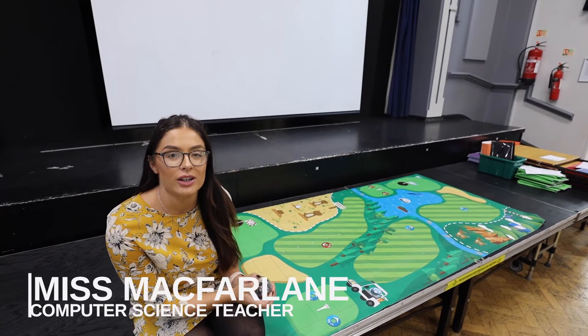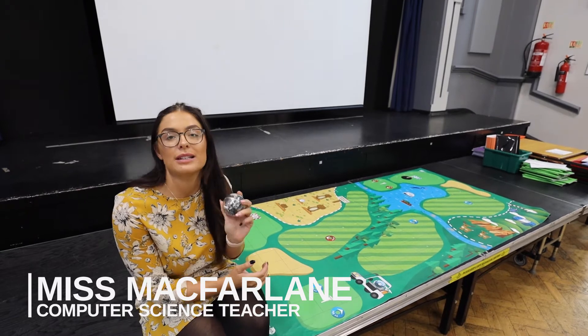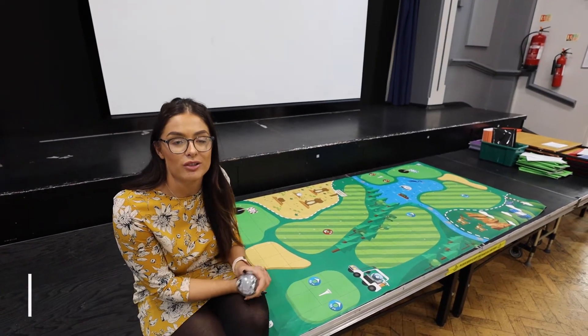Hi, I'm Miss McFarlane and I am a computer science teacher here at King Smithford. We've recently purchased these little robots that we're trying to use more in lessons and for extracurricular activities.